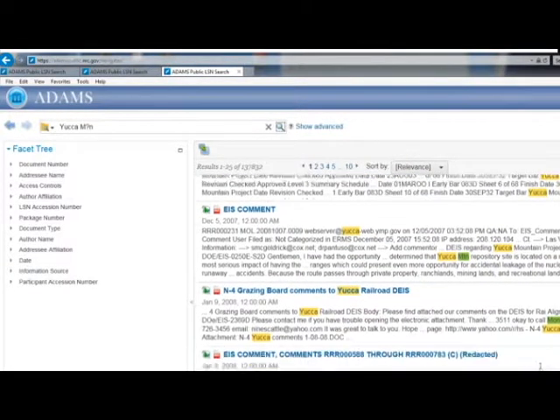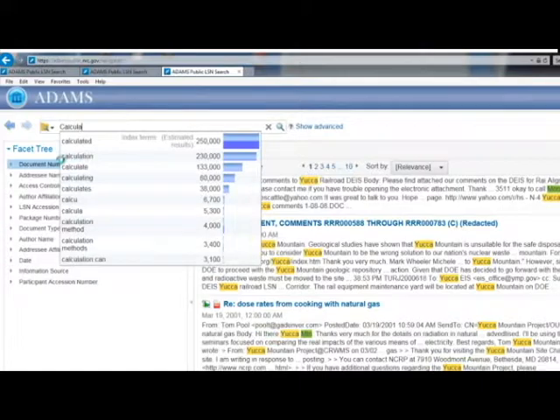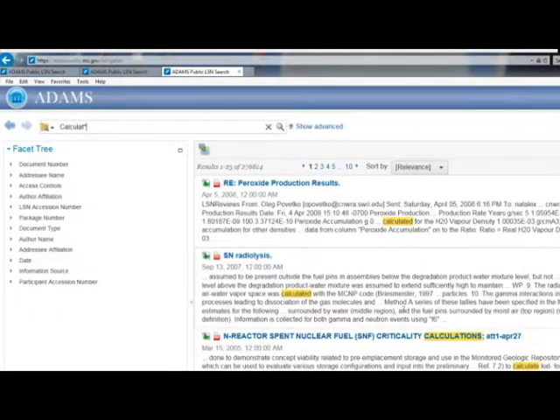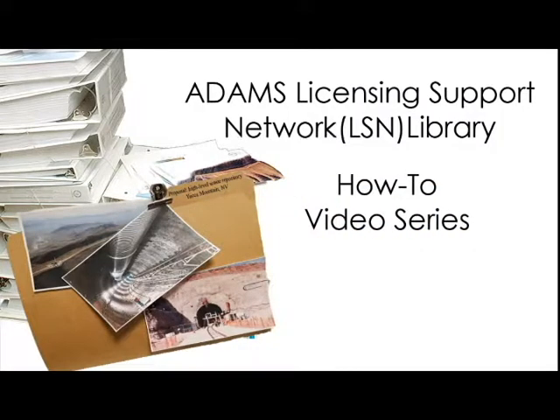You can also search for similarly spelled words using an asterisk. For example, C-A-L-C-U-L-A-T asterisk will produce results for words such as calculate, calculated, calculations, and calculating.